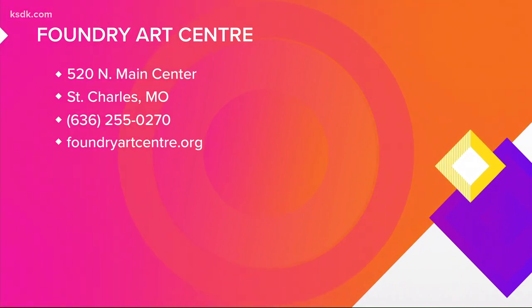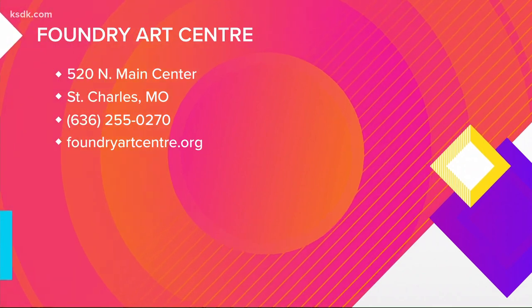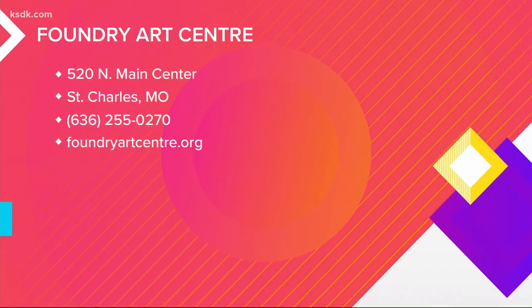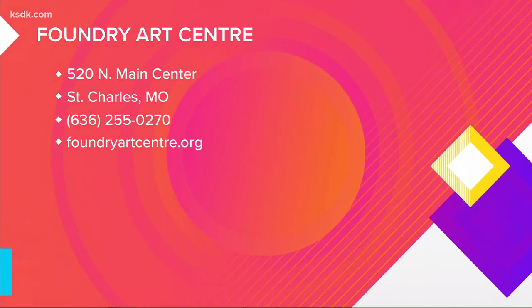Foundry Art Center is located at 520 North Main Street in St. Charles. Their phone number is 636-255-0270. For more information about the Foundry Art Center, summer programming, and current exhibits, visit foundryartcenter.org.